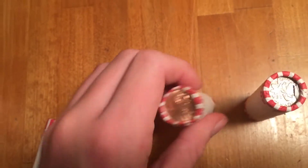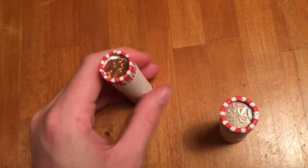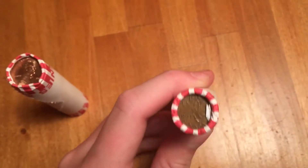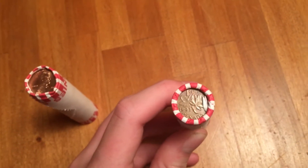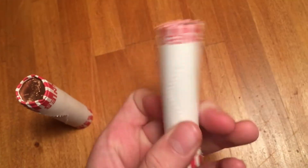Here are the two rolls. We got a 2009 Bicentennial Ender, which I'm really happy about. And then a 1985 good condition, but I'm really happy about the 2009 Bicentennial Ender. And then we also got a 1993 Canadian Penny. That's really cool.